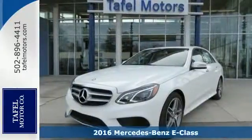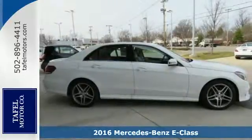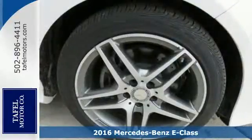It's a 2016 Mercedes-Benz E-Class. The body grabs you, the interior draws you in, and the engine keeps you coming back.